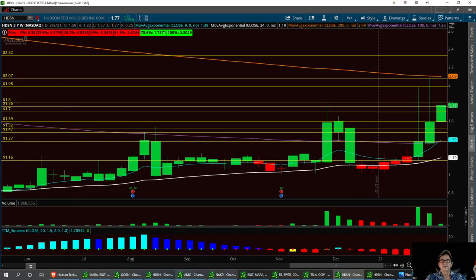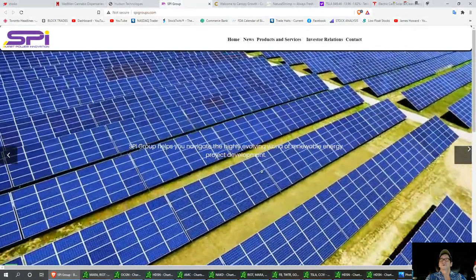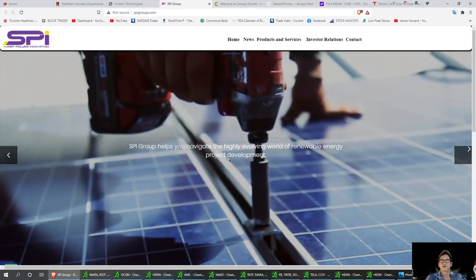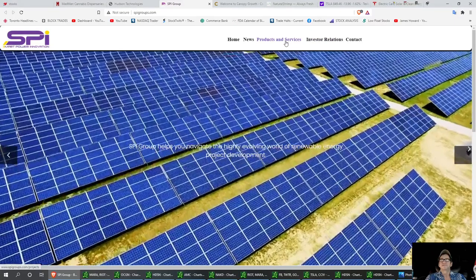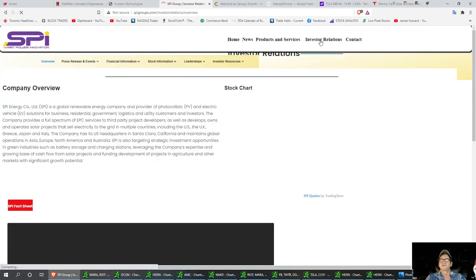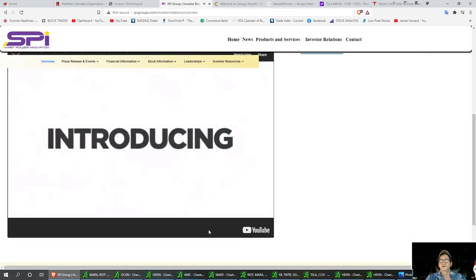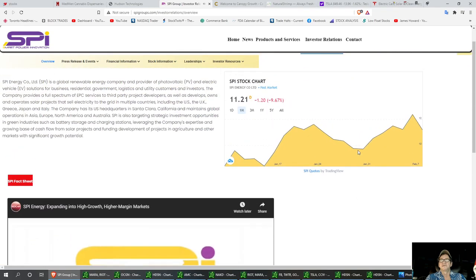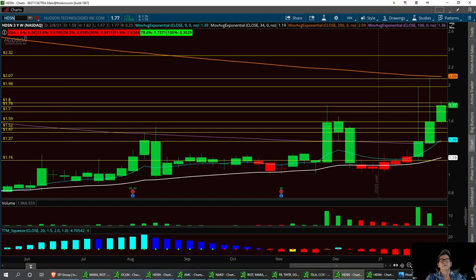The next one we're going to look at is SPI Group. They're into green energy and renewable energy product development — so far we're looking at a lot of solar panels. You can always get up and look at the investor relations on their charts, they do have a little video there. We're going to go ahead and pull up the chart on SPI and take a good look at it.